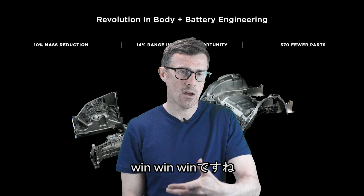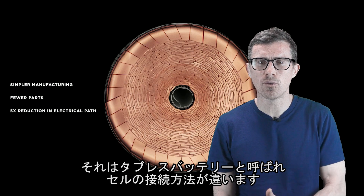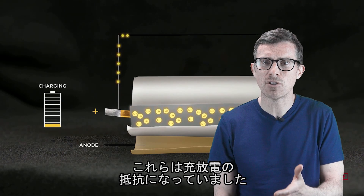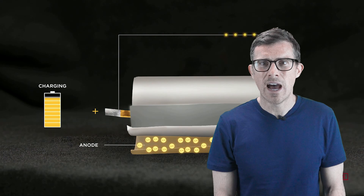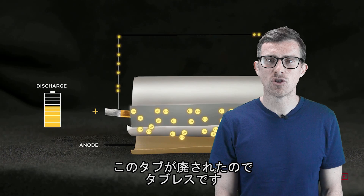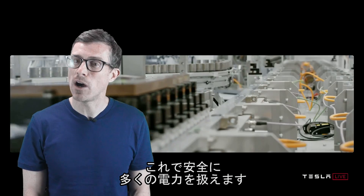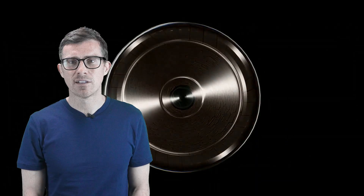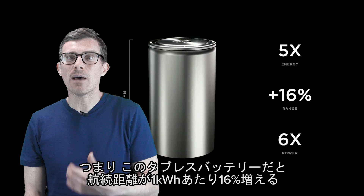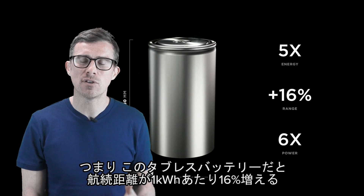These batteries are called tabless batteries, and they use a different kind of connector to join up all their individual cells. Most electric car batteries use a pair of metal tabs attached to each cell, but these tabs can restrict the flow of electricity, get very hot, and in extreme cases can catch fire. Tesla's new batteries don't use tabs at all — hence tabless. This means they can store and release more electrical energy with less risk of overheating, and they're about 35% smaller. Tesla says its new tabless cells will boost range by 16% per kWh of battery capacity, so for every 100 miles a Tesla can now do, it should be able to do 160 miles using these new batteries.